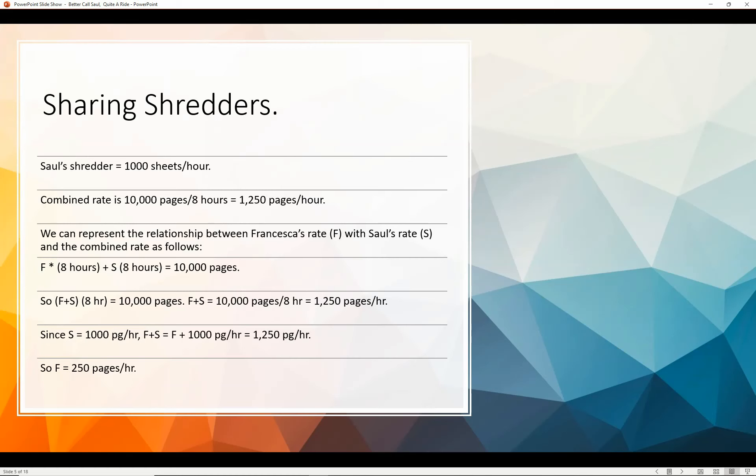We can represent the relationship between Francesca's rate, Saul's rate, and the combined rate as follows: F (Francesca's rate) times eight hours plus S (Saul's rate) times eight hours equals 10,000 pages. Factoring out using the distributive property, we get F plus S times eight hours equals 10,000 pages. Therefore F plus S equals 1,250 pages per hour. Since S equals 1,000 pages per hour, F equals 250 pages per hour.